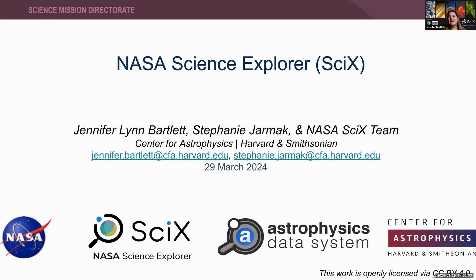I am delighted to be here to talk to y'all about the NASA Science Explorer, or Sci-X, which is a new multidisciplinary digital library based on the successful model of the Astrophysics Data System, which has been serving astronomy and astrophysics for about 30 years. I'm the project scientist for astrophysics on Sci-X. My partner, Stephanie Jarmack, is the project scientist for planetary science, and she regrets that she's unable to be here today due to a scheduling conflict.